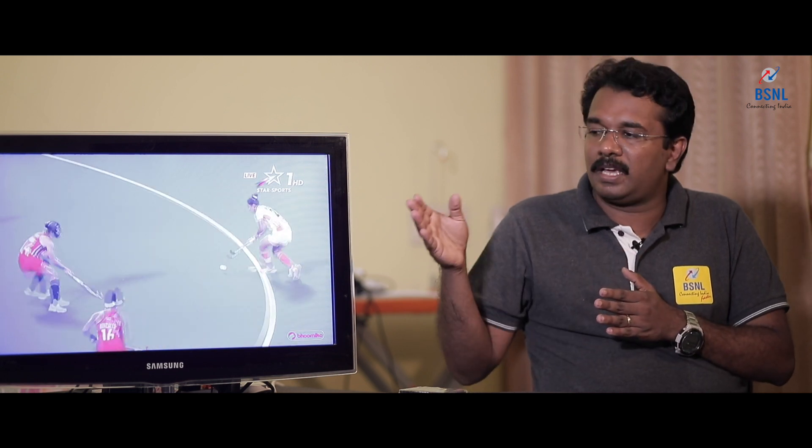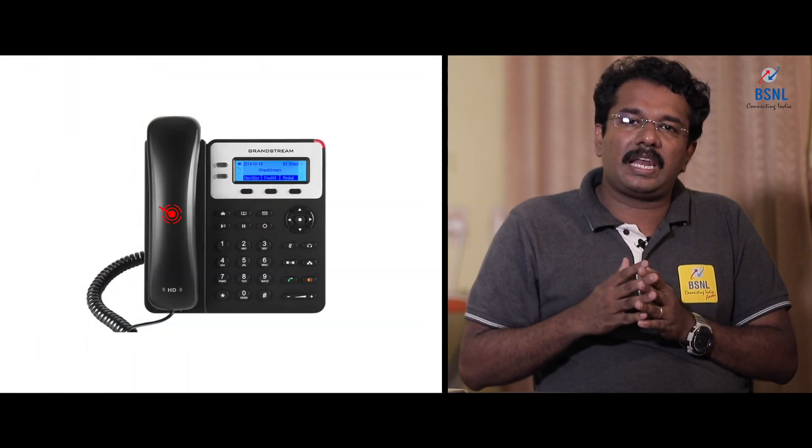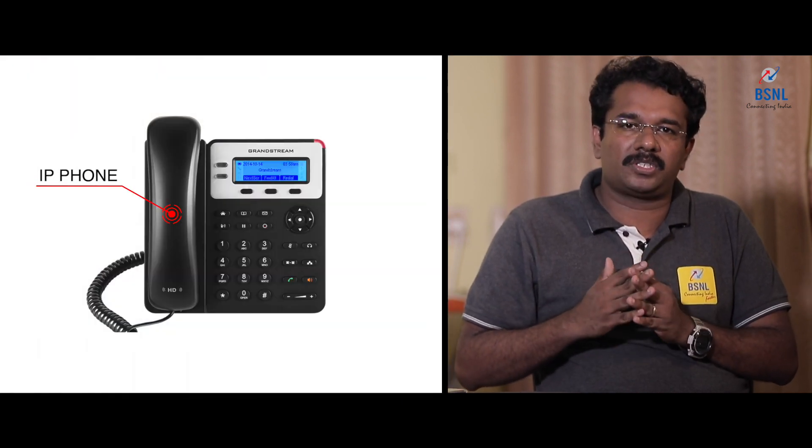The second service is telephony. From day one of BSNL FTTH, we are giving telephone facility. But customers are thinking it is a conventional telephone — it is not. It is a next generation network, NGN technology based telephone system, getting through the FTTH connection. It is basically an IP based telephone system.